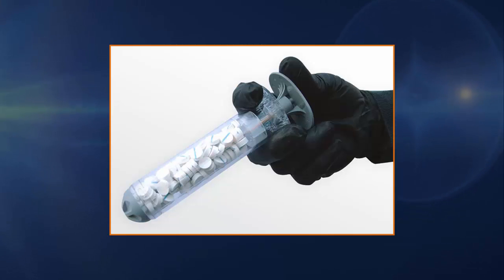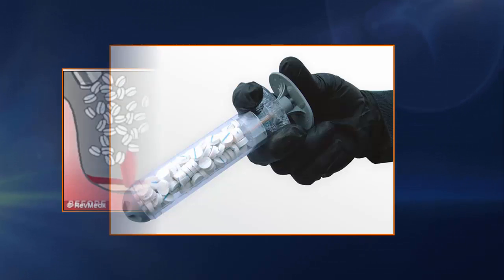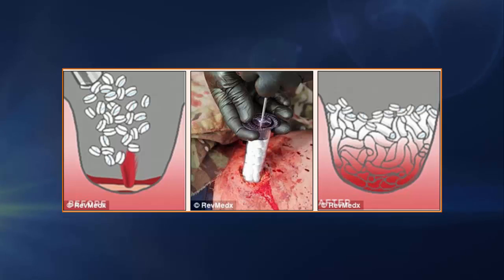The syringe, which was first approved for battlefield use in 2014, works by filling the wound with small, tablet-like sponges that can expand. The cellulose sponges are coated with a homeostatic agent and grow rapidly to fill the hole, absorbing blood pumping into the area and plugging the cavity to allow clotting to begin.